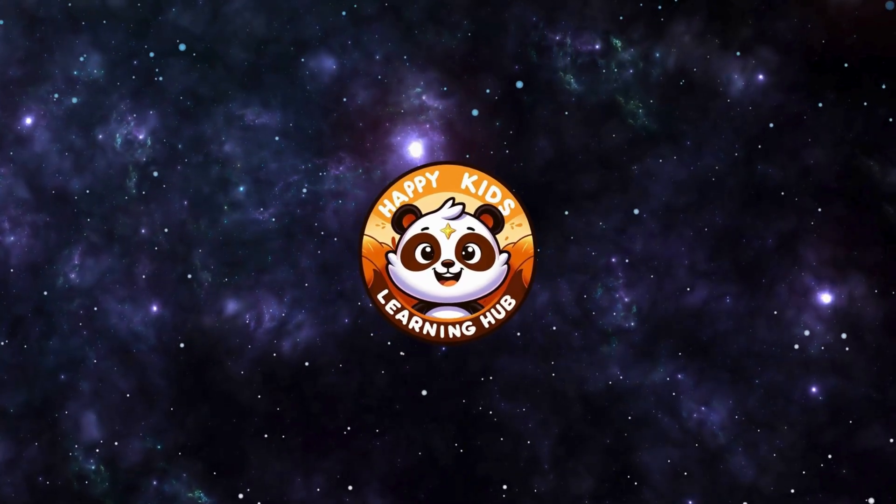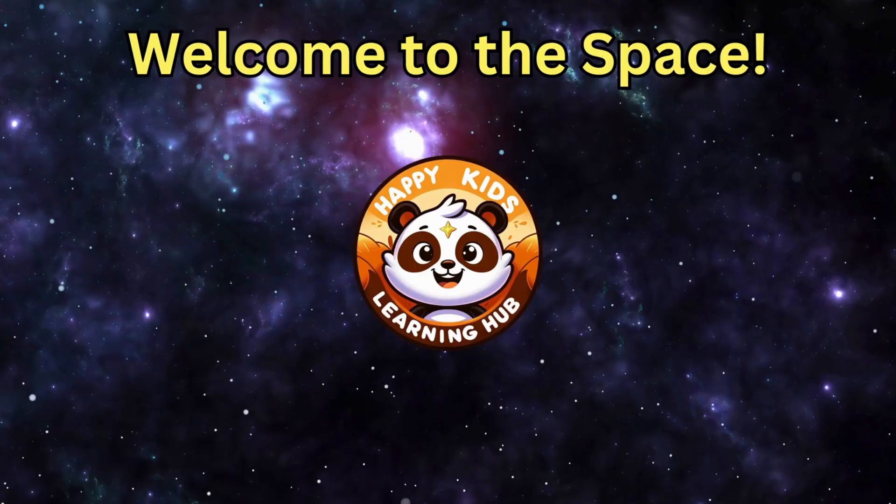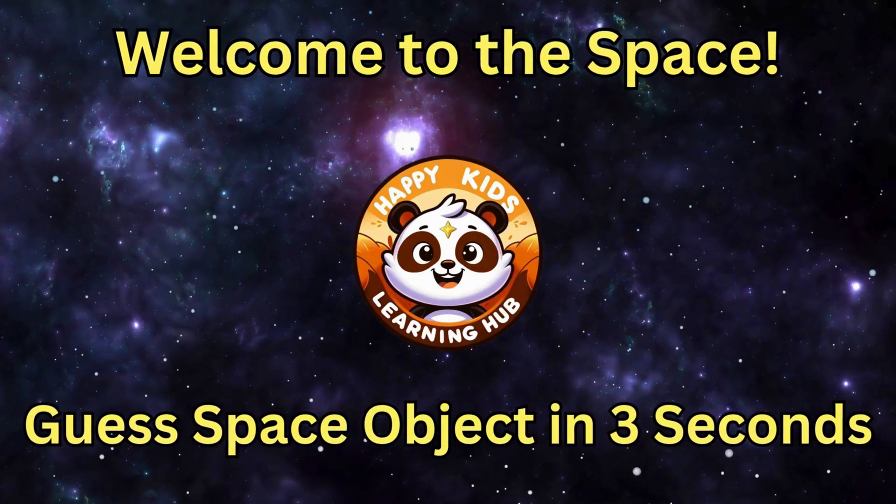Happy Kids Learning! Welcome to the space. Can you guess these space objects?